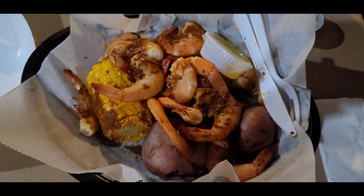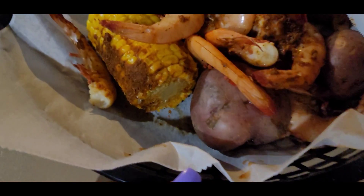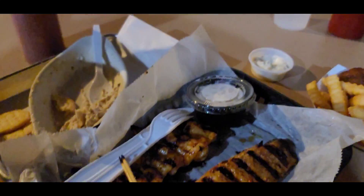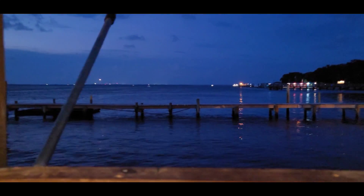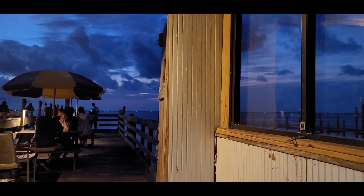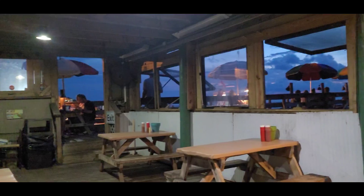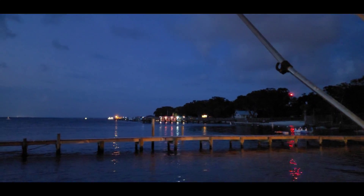Tonight we've got a seafood boil — peel and eat shrimp, corn and potatoes. Joshy got grilled chicken and shrimp. Look at you. This is the way to eat, so you're on the water. Mavericks!